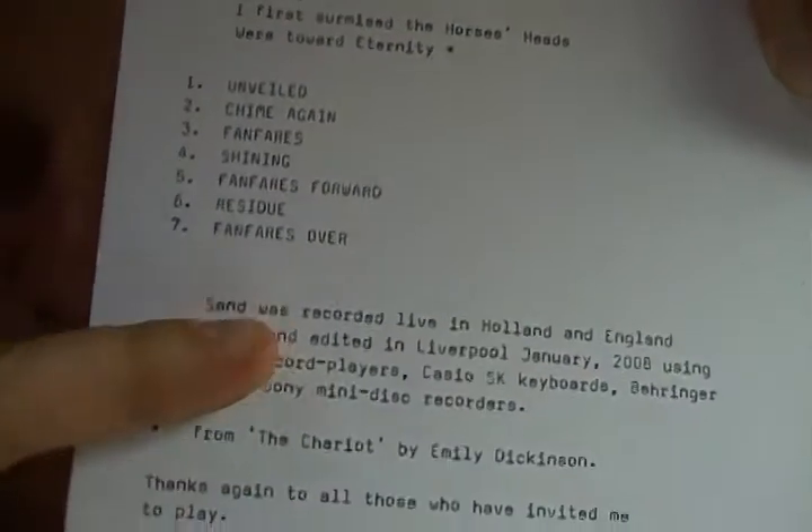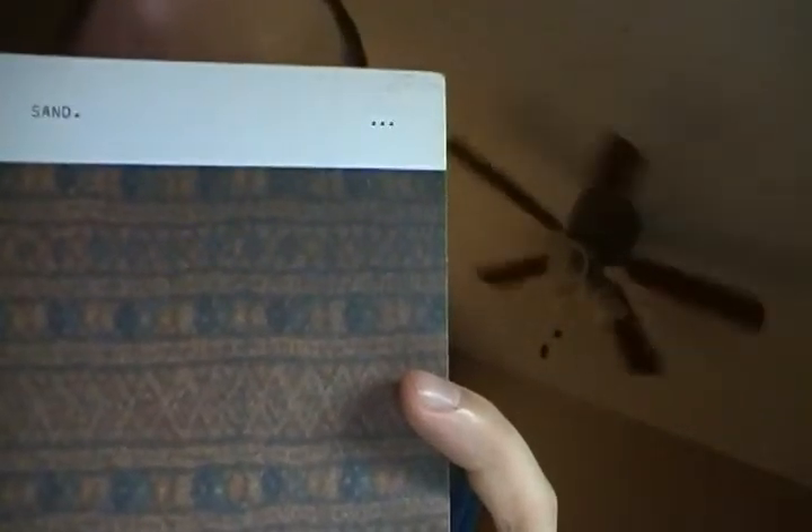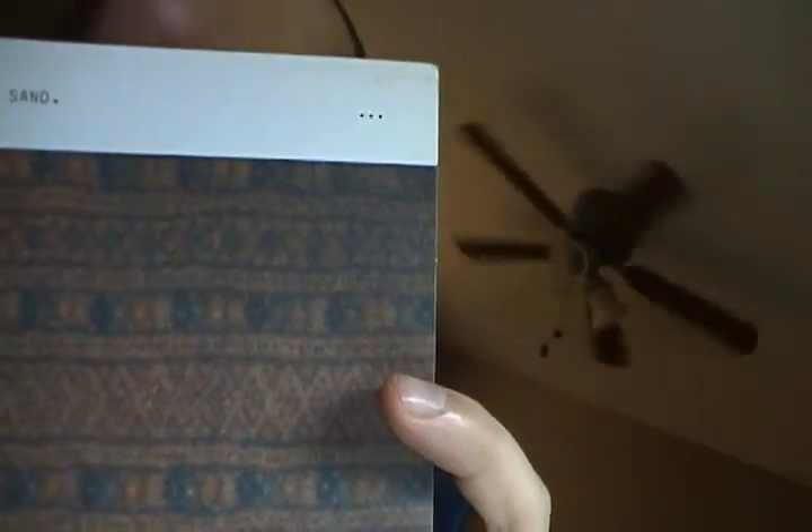Philip Jeck, Touch Records. Not much in the way of artwork on here. It's got the track listing and an excerpt from a poem, and then just how it was recorded. It says: recorded live in Holland and England in 2006 to 2007, and edited in Liverpool January 2008, using Fidelity record players, Casio SK keyboards, a Behringer mixer, and Sony MiniDisc recorders.